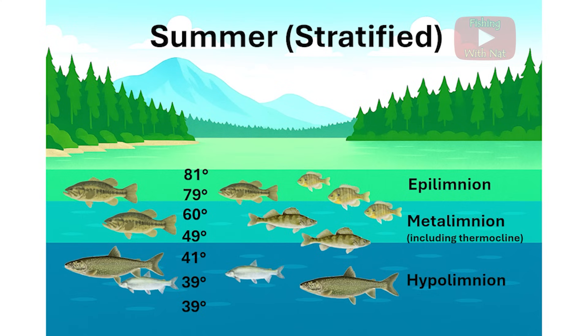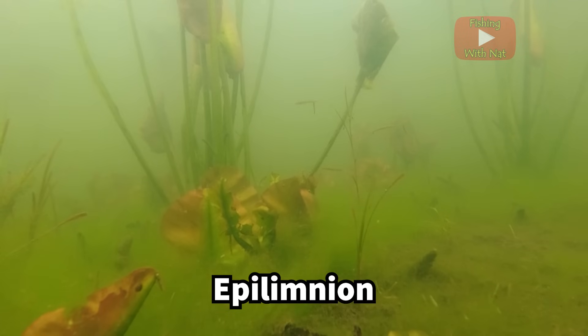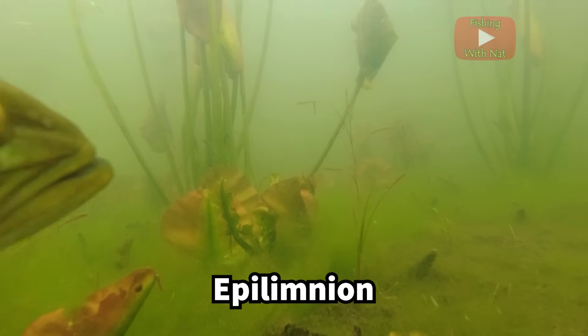This warm water closer to the surface forms the upper layer called the epilimnion. This layer is the most productive, full of plants, algae, invertebrates, fish, and more.